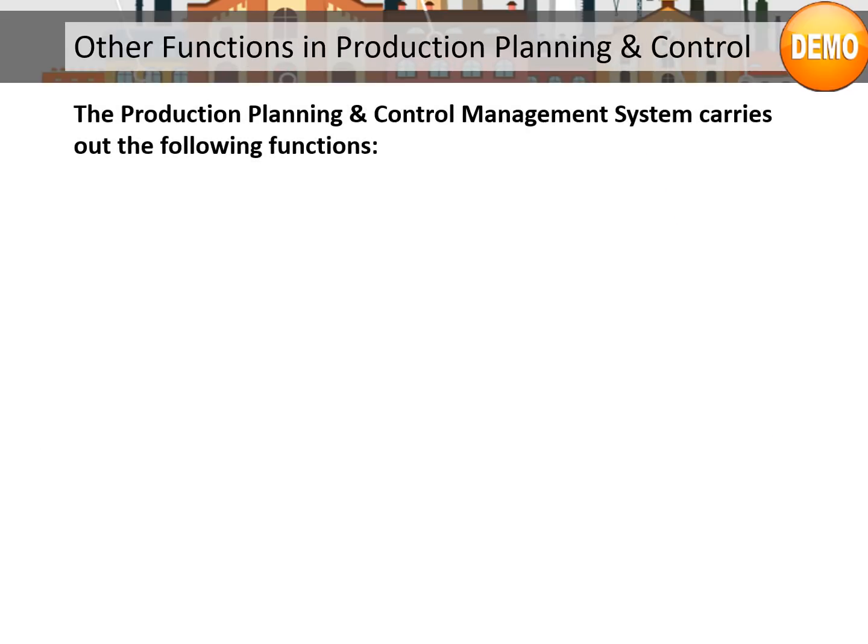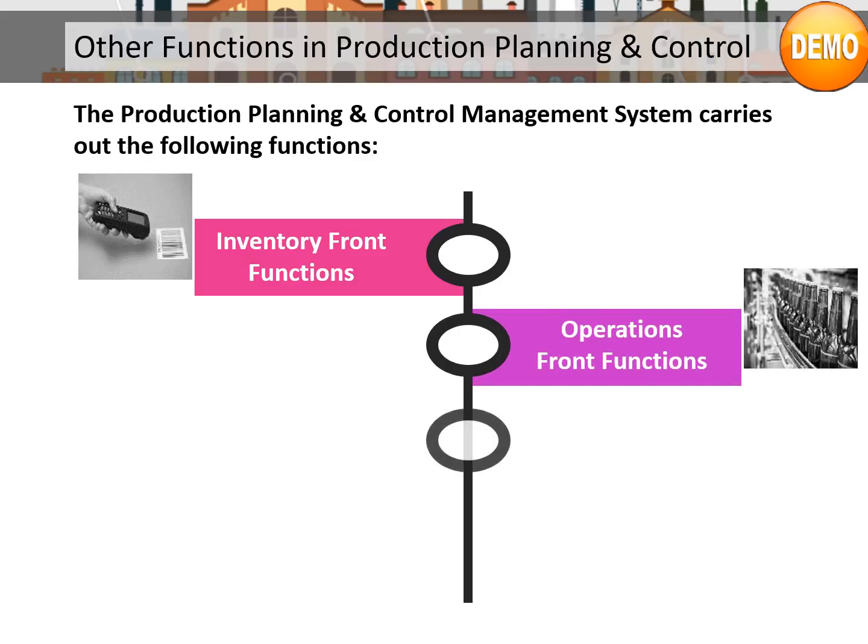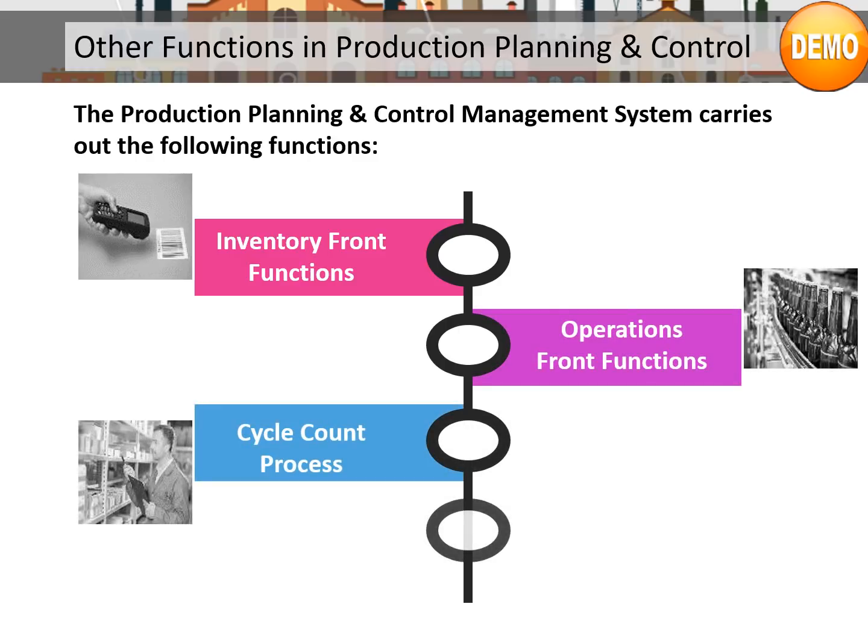The production planning and control management system carries out the following functions: Inventory front functions, Operations front functions, Cycle count process, and Reporting function.